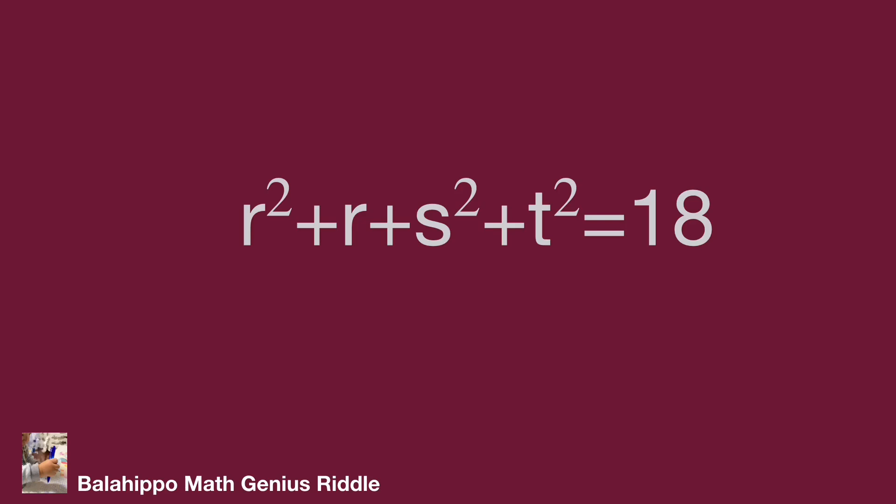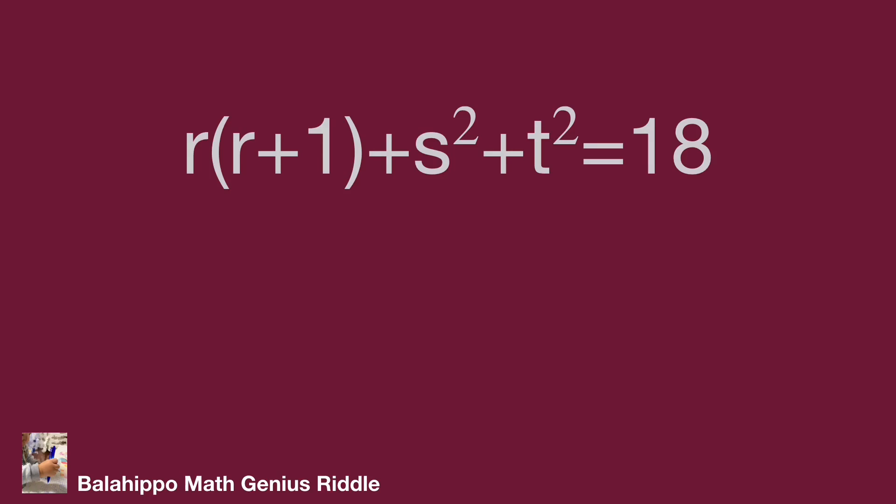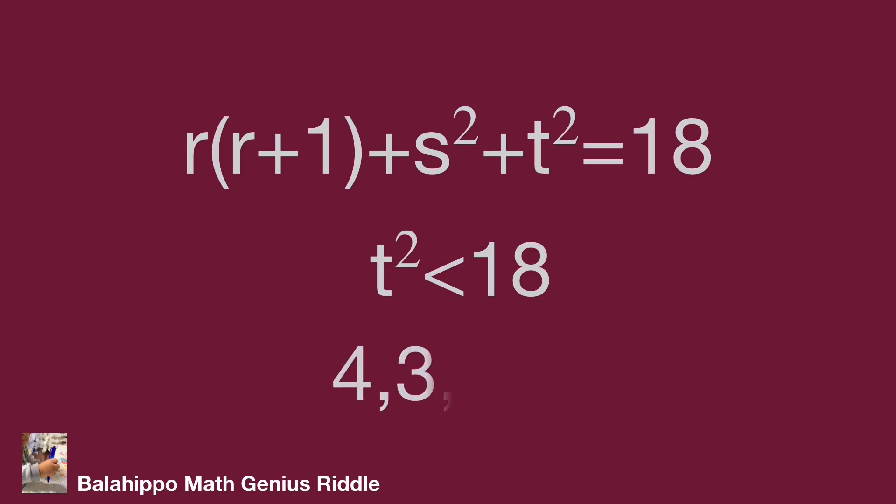For easier calculation, factorize r squared plus r as r times (r plus 1). So the new equation is r times (r plus 1) plus s squared plus t squared equals 18. The boundary range is getting smaller. From this information, t squared should be less than 18, so t could be equal to 4, 3, 2, or 1. After that, review each condition.